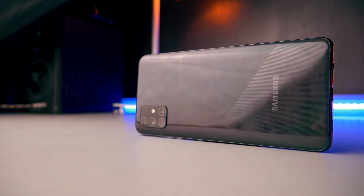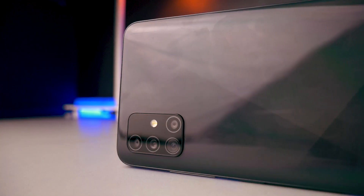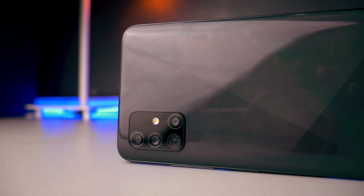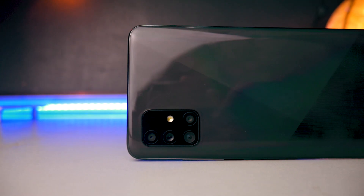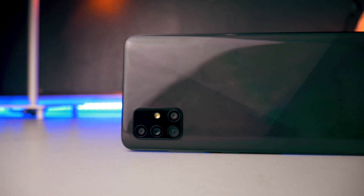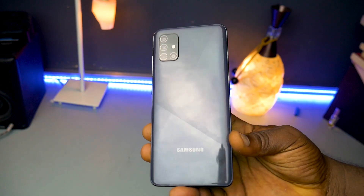Starting with the build quality and design, this phone is made from plastic, which is expected from a phone of this caliber. The material used is the same as last year's Galaxy A series lineup. Samsung calls this 'glass stick,' which means plastic with a little bit of glass fused into it.